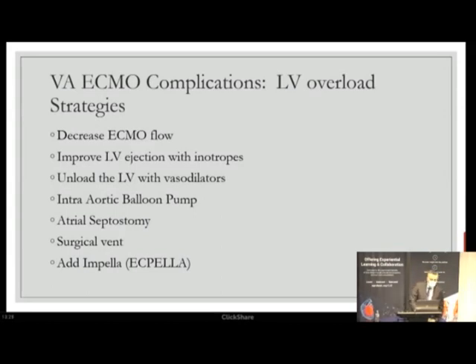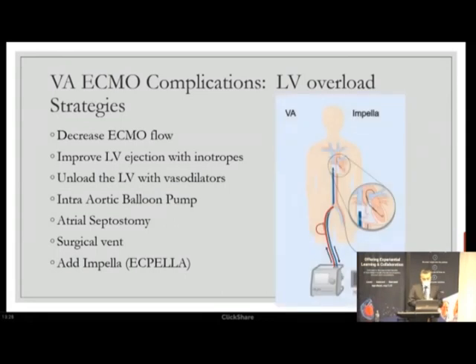To manage LV overload at the bedside, you can decrease ECMO flow, add inotropes in a hybrid approach to prevent a non-ejecting heart, vasodilate patients on ECMO, or add a balloon pump. But if you are getting a threatened non-ejecting heart, you must vent the ventricle with atrial septostomy, a surgical vent, or preferably the easier option of adding Impella to the system — the so-called ECpella.